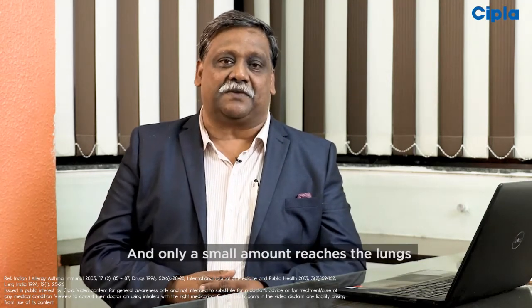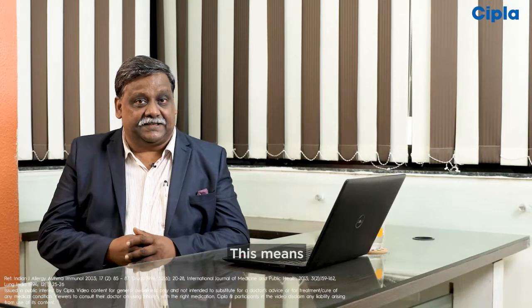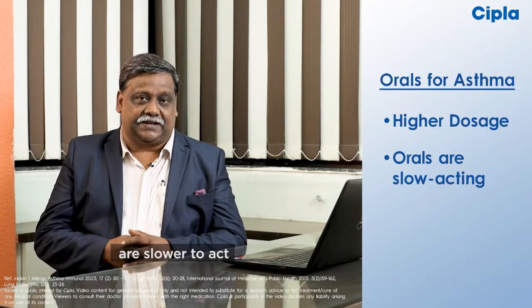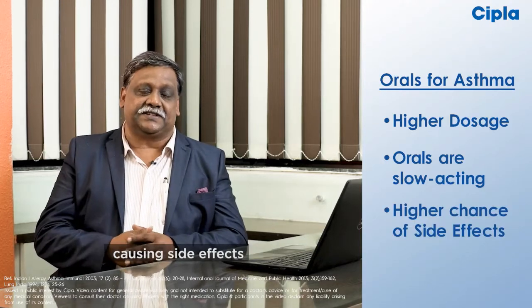Only a small amount reaches the lungs. This means orals need to have higher dosage, are slow to act, and have higher chances of causing side effects.